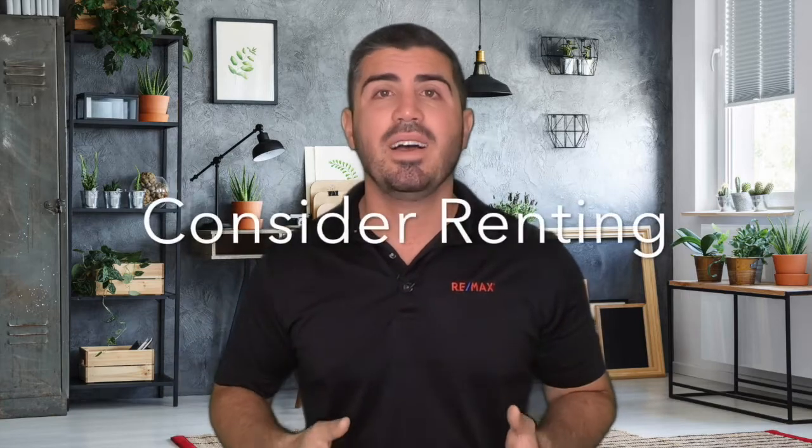Option number five is to rent for a little bit. You put your home on the market, sell it, and maybe rent an Airbnb for three or four months or sign a lease for a year. That gives you the ability to look for your next house without being rushed into a quick decision on a home you don't absolutely love. You have all the money from your sale and can make a non-contingent offer. Most leases in Florida, if you break them, only cost two months' rent — so you can sign a year lease, find the perfect home, make a non-contingent offer, and factor in the lease-break cost.